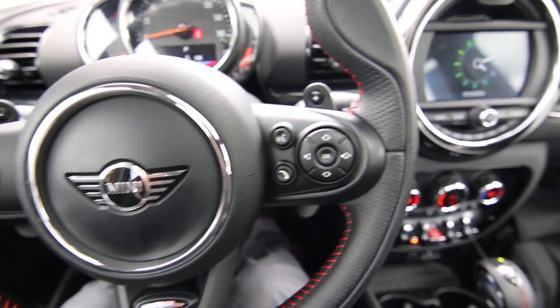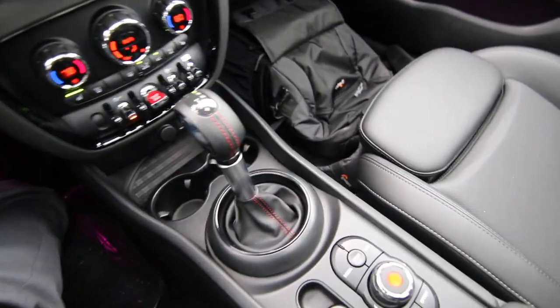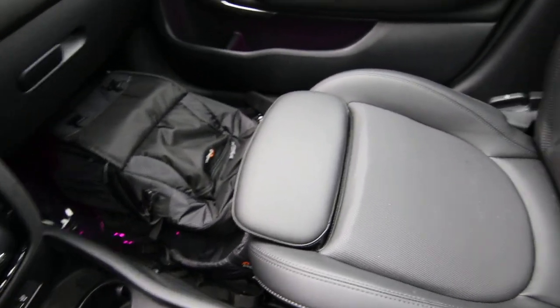Hello, Joe here from Infinity of Tacoma. Today I'm going to tell you about this lovely 2019 Mini Cooper Clubman S that we have for sale.